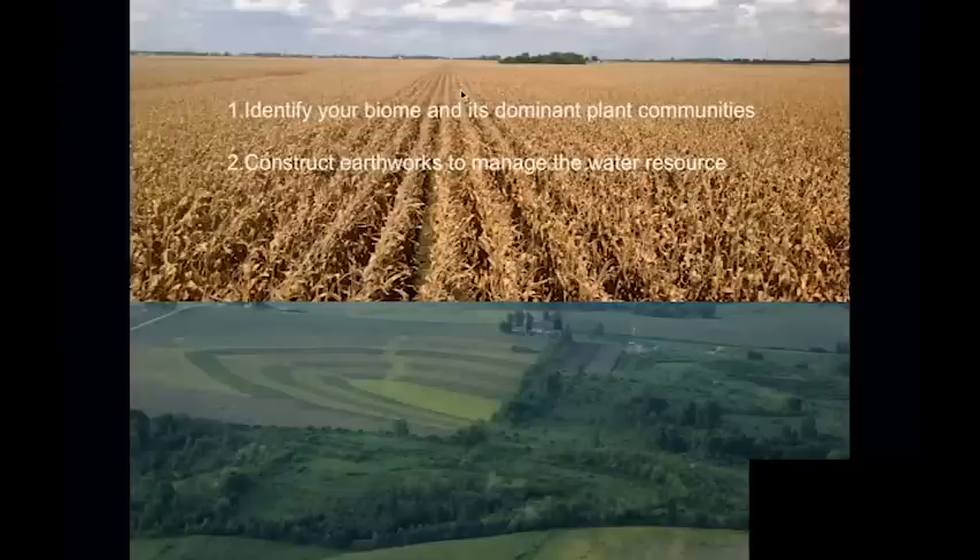Step two is to construct some sort of earthworks — large or small depending on the scale, site, and soil types — to manage the water resource. Every place on this planet that has plants has some precipitation, either rainfall or fogs and mists. It's in our best interest to design our agricultural systems to capture, store, concentrate if necessary, or distribute it. The patterns you see on the lower picture of New Forest Farm are all because of water management channels — I call them swales, USDA calls them terraces.